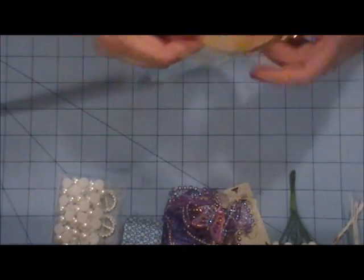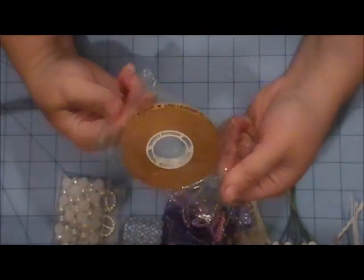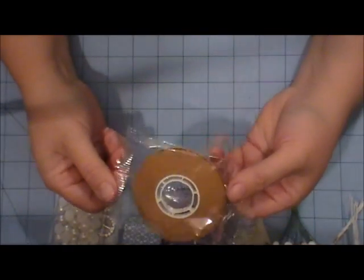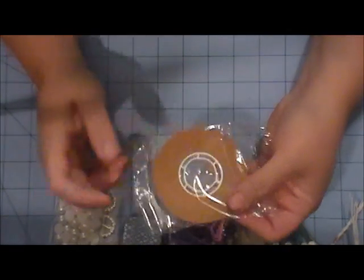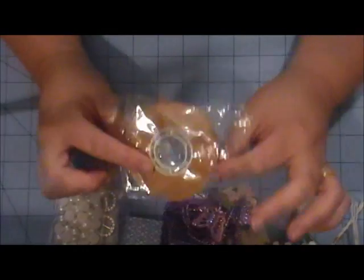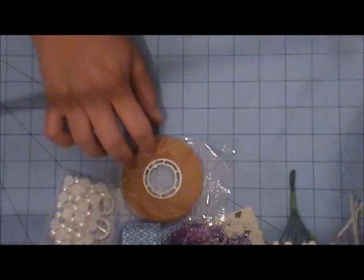You will be getting one roll of ATG tape. This is just the regular ATG tape — it's not Scotch brand, but it works, in my opinion, better than the Scotch brand. So you'll get to try that.